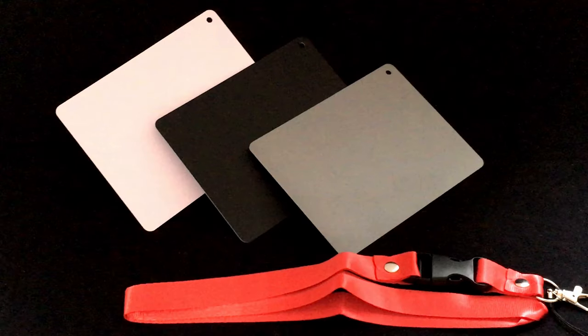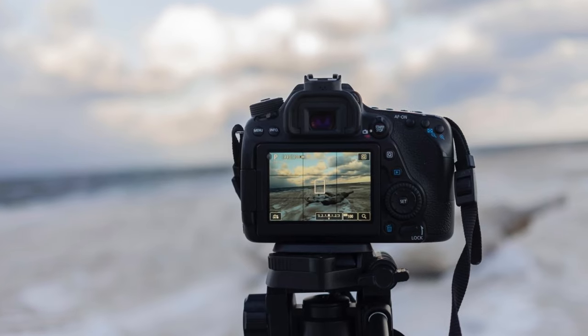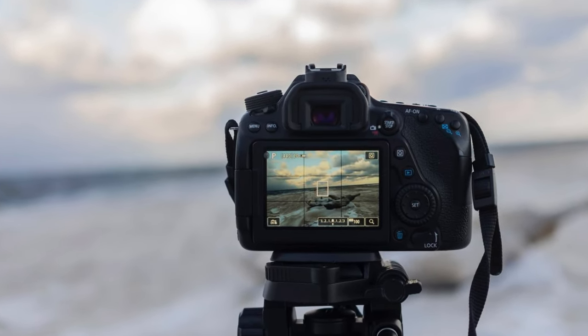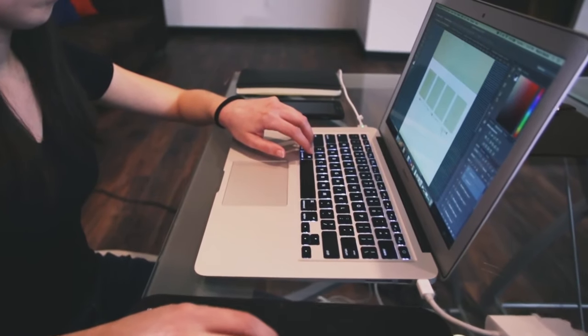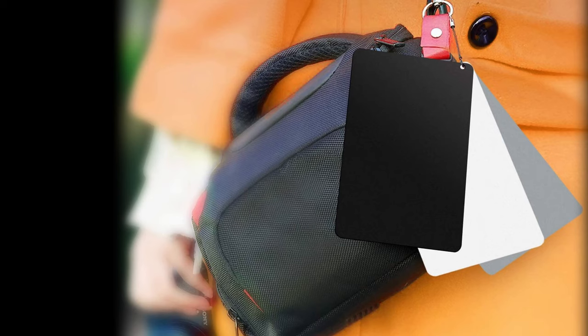If the photographer you know doesn't have white balance cards, they need a set like these from Anwick. White balance is important for correct color in a photograph, as can be seen after using white balance cards. Getting the white balance set in-camera can save hours of editing time later. White balance cards usually include white, gray, and black cards, and smaller sets will easily fit in a camera bag or back pocket.